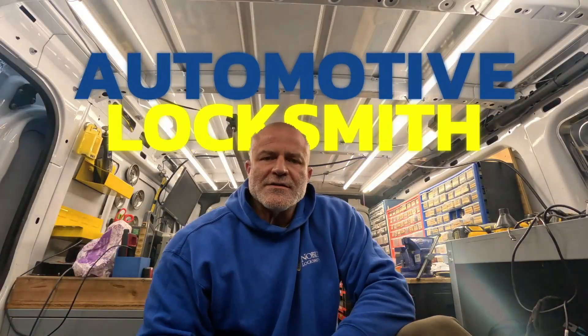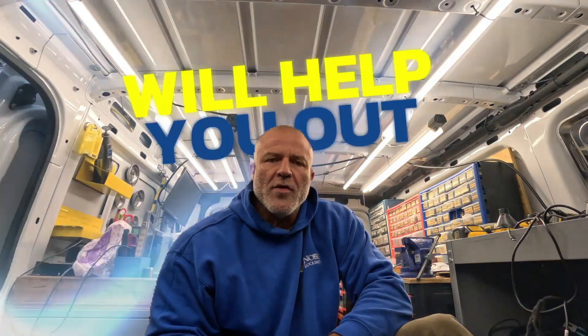Hey, I'm Will at Noble Locksmith, and you're watching my YouTube channel CarKeyWizard. I'm an automotive locksmith, and while I definitely don't know it all, I have learned some tricks along the way that I hope will help you while you're out in the field.